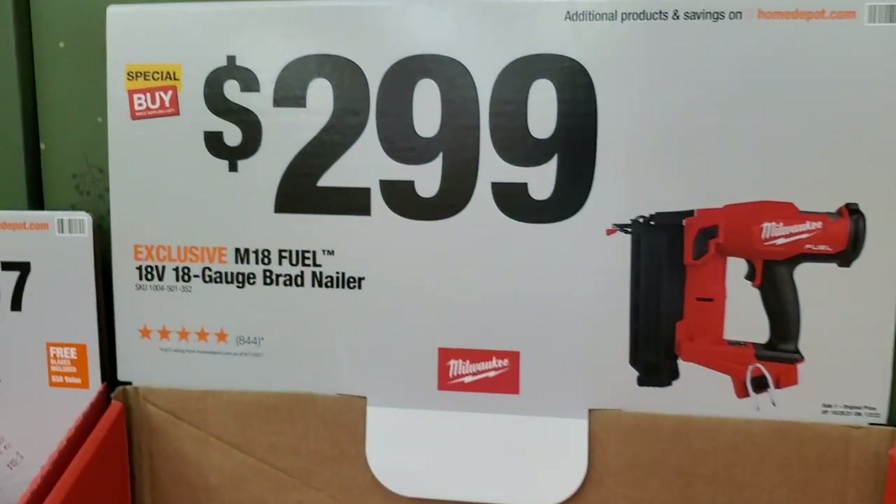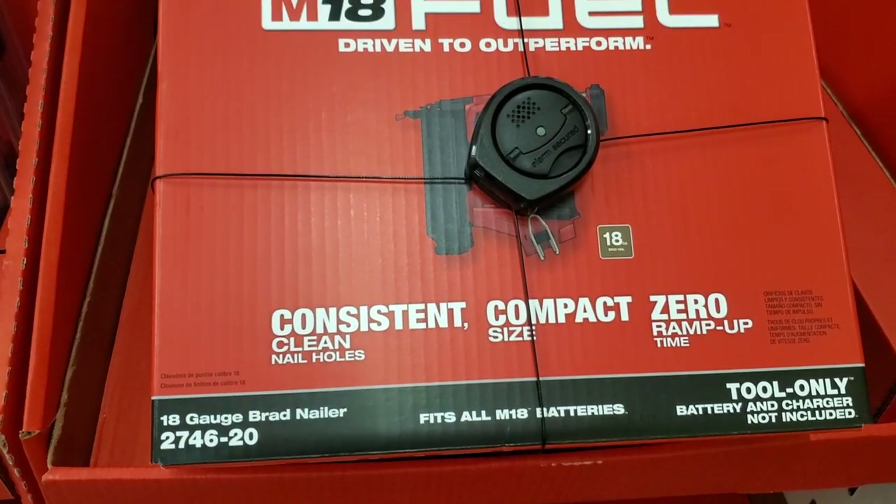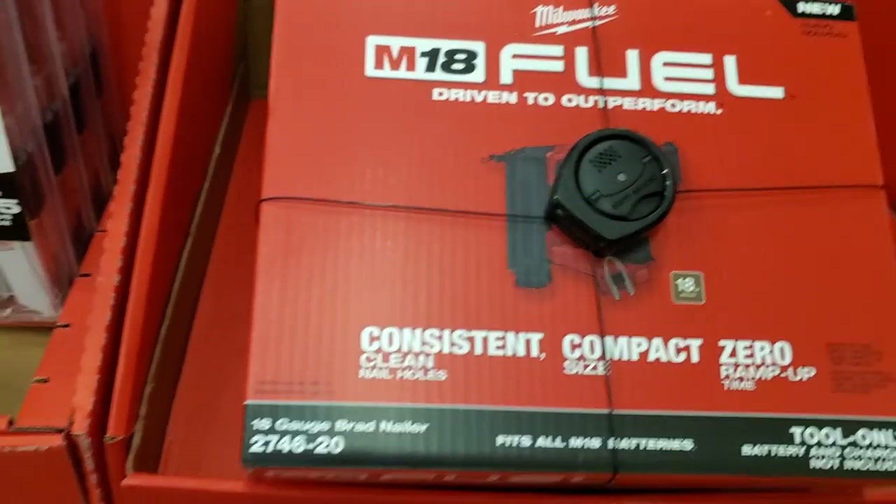Got a Fuel nailer brad nailer for $299 — the 2746-20, 18-gauge.